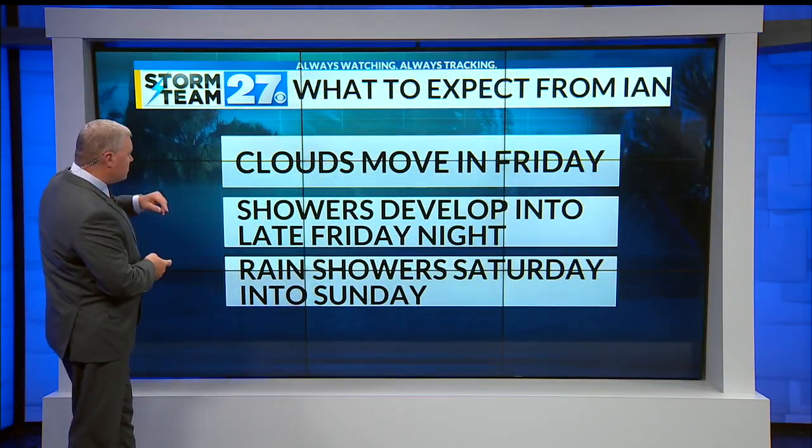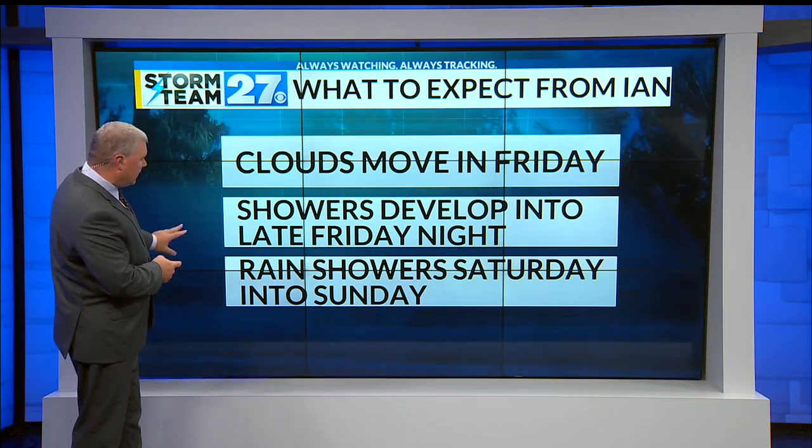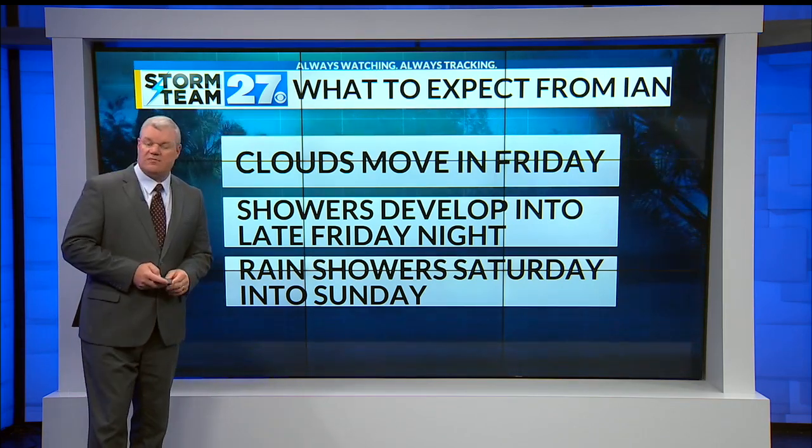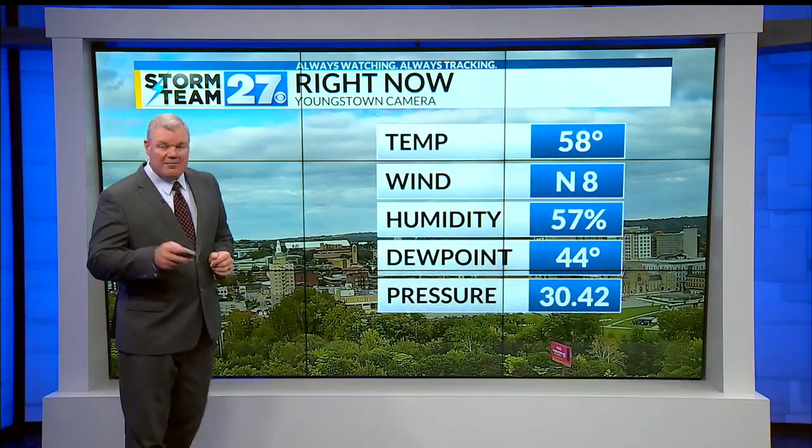So the bottom line is: clouds move in tomorrow, showers develop late tomorrow night towards Saturday morning, and I do expect some rain showers with the chance of a thunderstorm Saturday into Saturday night. The storm is out of here by Sunday.